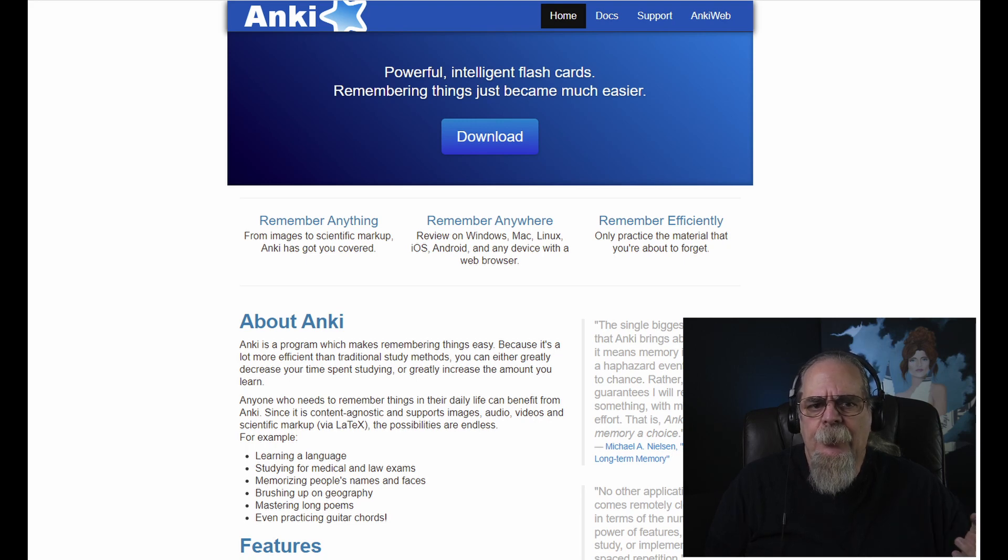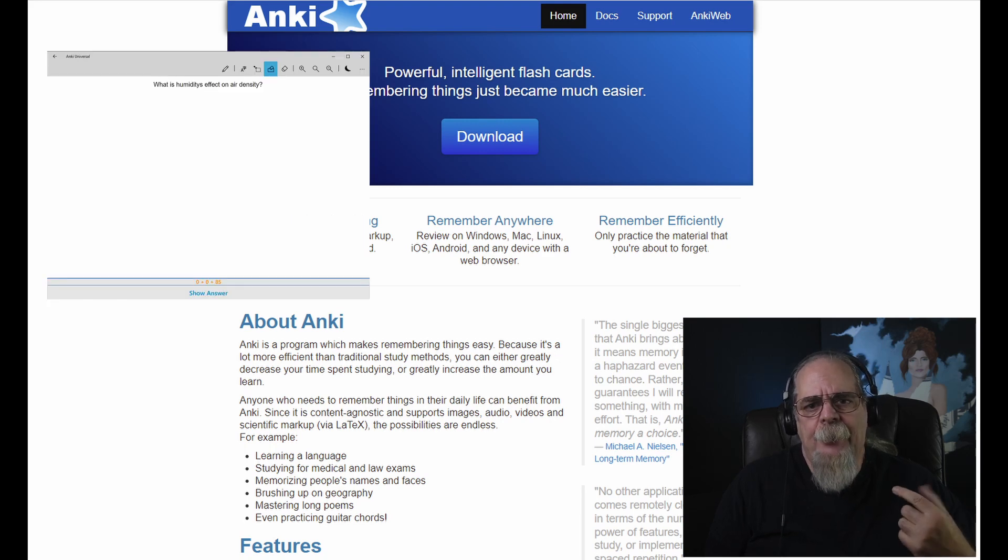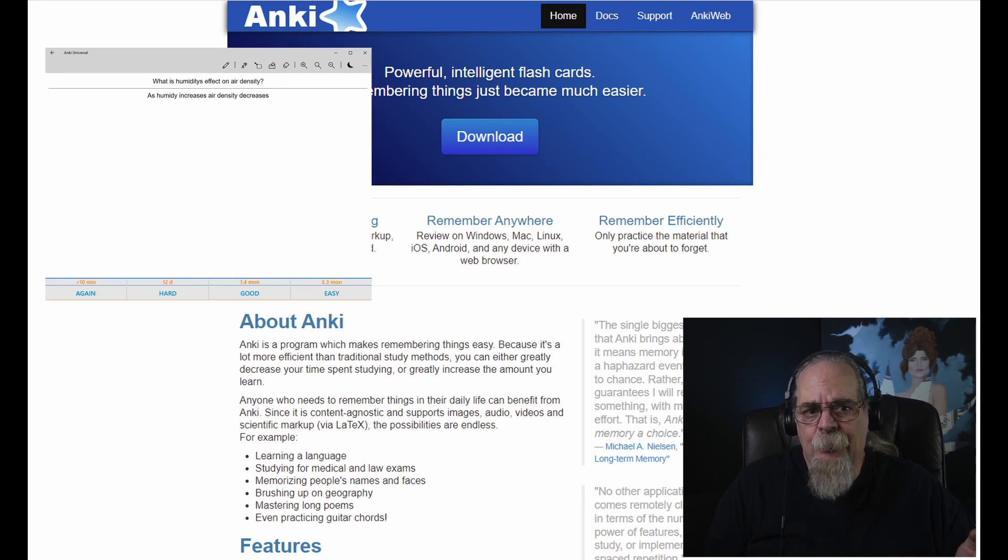I also found a free program online called Anki that lets you create digital flashcards. You type or paste a question on the front of the card and the answer on the back. When you review your cards, the program asks how difficult the question was — easy, moderately hard, or difficult — and then flashes the difficult cards more often so you concentrate on subjects you need to work on. It's a great study aid, with a download link in the description.